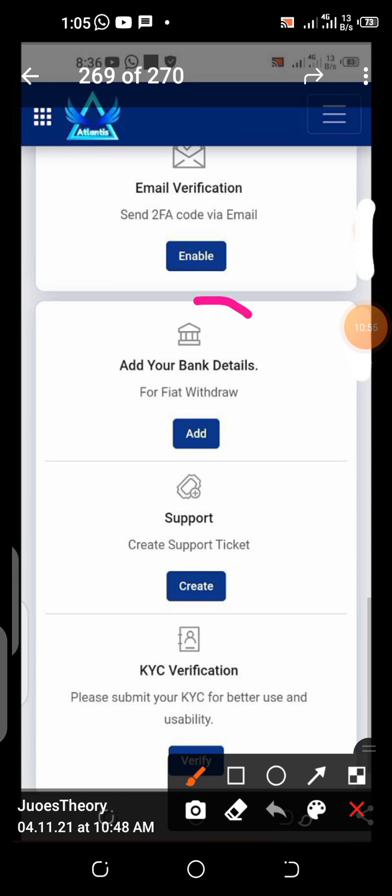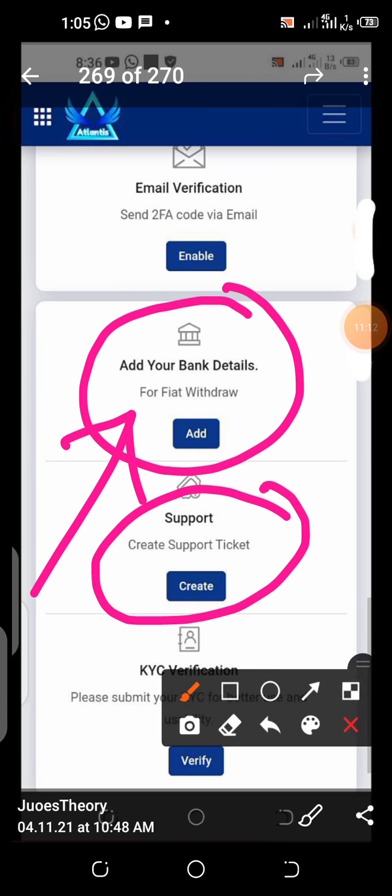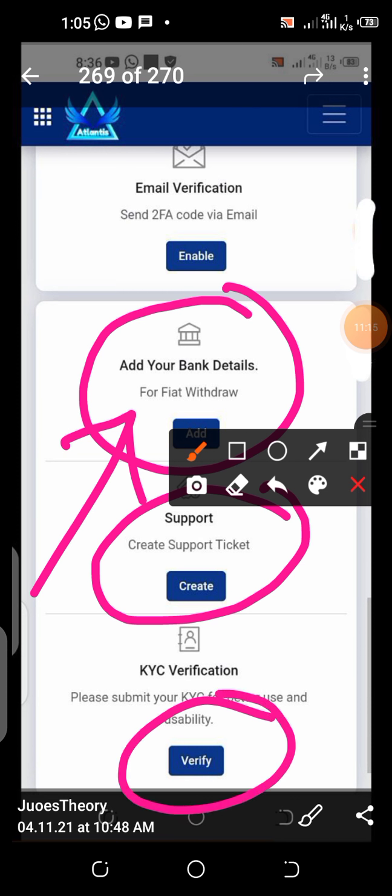Scroll down and you see more requirements. Here you can add your bank details, which means you can withdraw to your bank — whatever you are earning, you can withdraw to your bank. You can also contact support. And this is where you do your KYC. That is why you can create multiple accounts, but create them for your wife and your children who are of age, because ID cards will be required for verification.